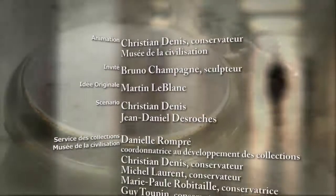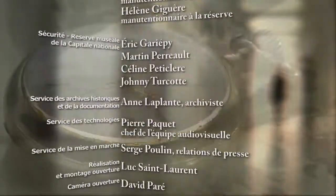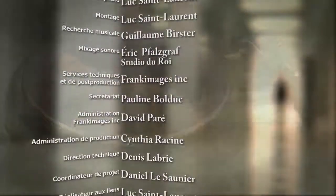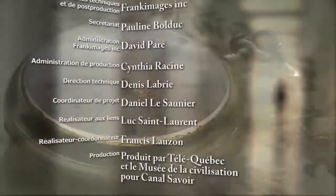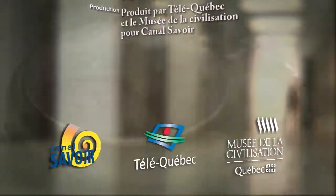La semaine prochaine, à porte ouverte au Musée de la civilisation : l'autopsie des personnages de Sire. C'est un rendez-vous à ne pas manquer. Musée de la civilisation.